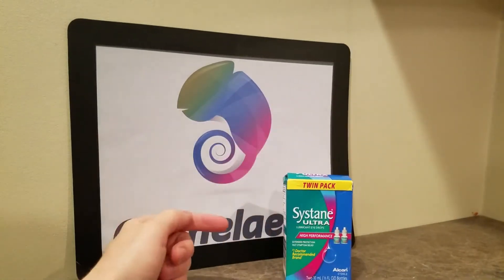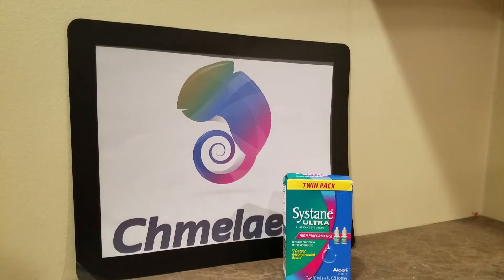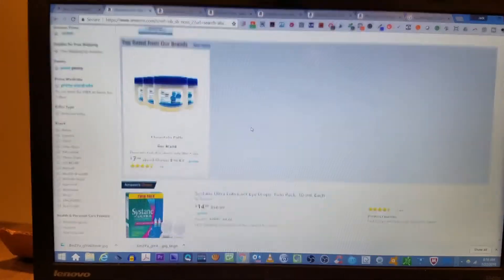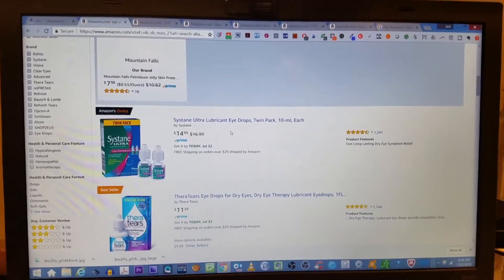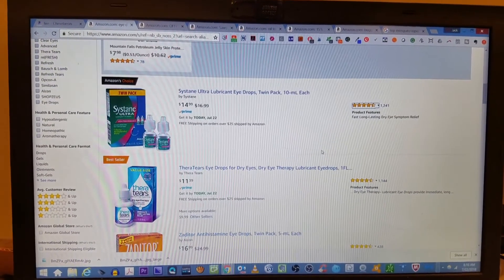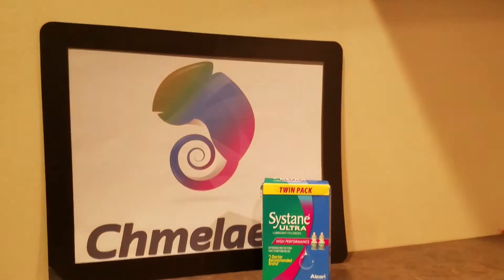We're going to have a link in the description below for this specific brand and all other eyedrops on Amazon because things change. I just typed in the word eyedrops — the sponsored ones on top don't really matter — but as far as actual consumers and what they're saying: 1,200 customer reviews, four and a half stars. TheraTears is pretty close. If you guys want me to compare the two side by side, someone can send me some TheraTears. Since this one was the Amazon Choice, I decided to go with the Sustain Ultra.